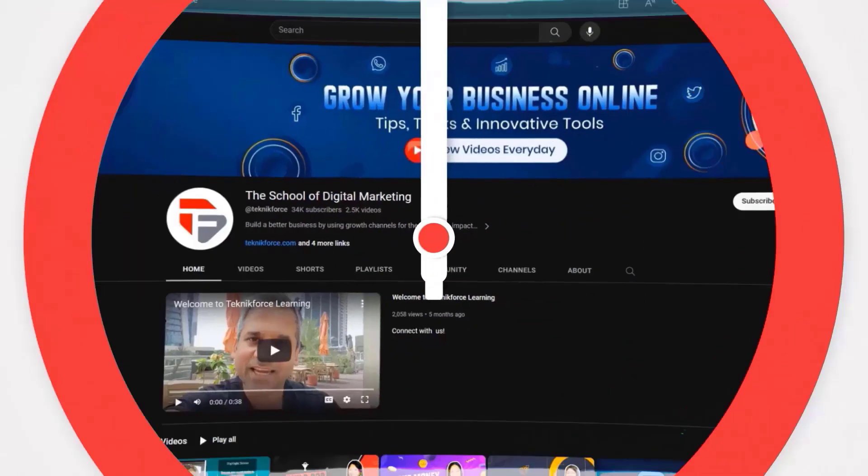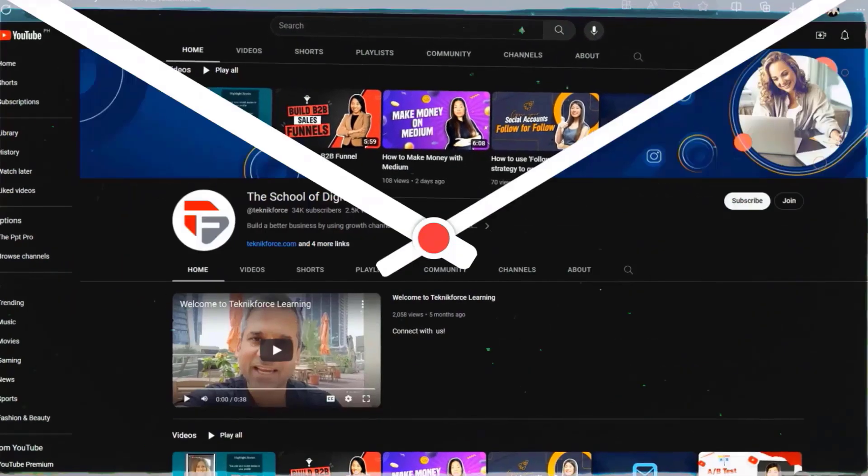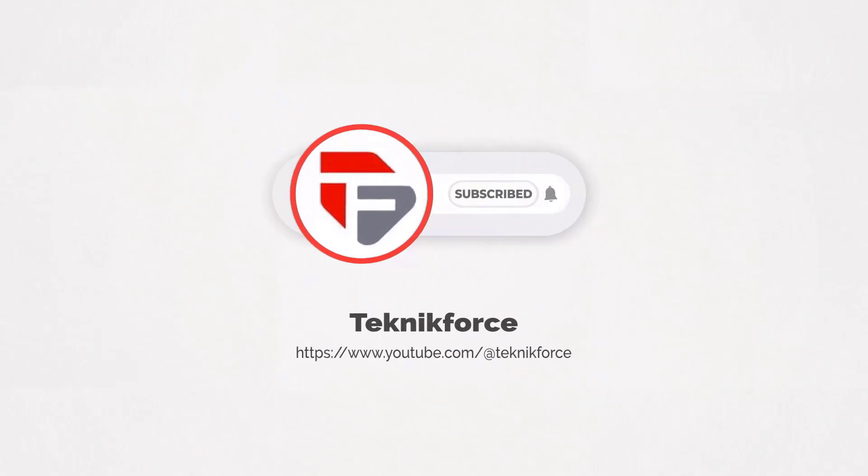Welcome to our channel. We are Technic Force and we help grow your business online. Please hit the subscribe button to get more updates.